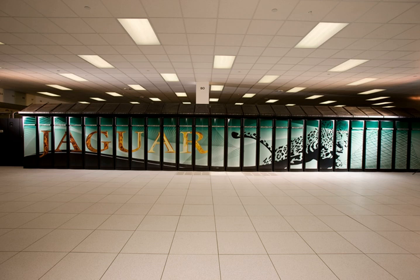Jaguar was a Cray X-T5 system, a development from the Cray X-T4 supercomputer. In both November 2009 and June 2010, Top500 — the semiannual list of the world's top 500 supercomputers — named Jaguar as the world's fastest computer.